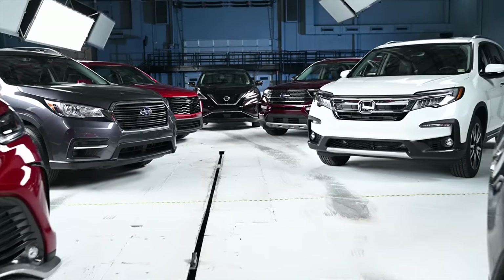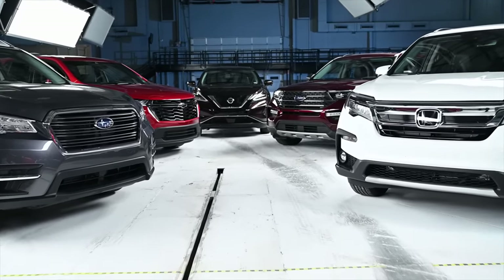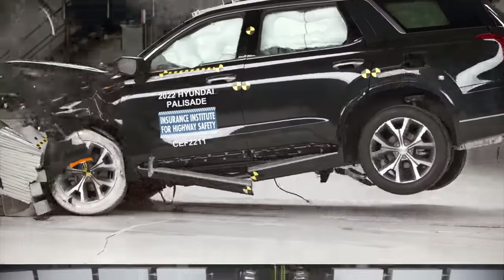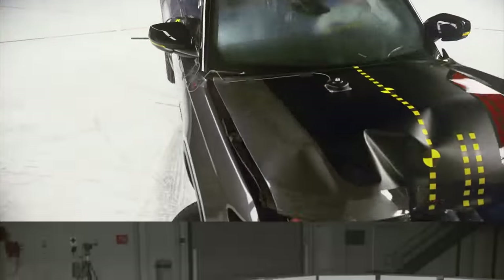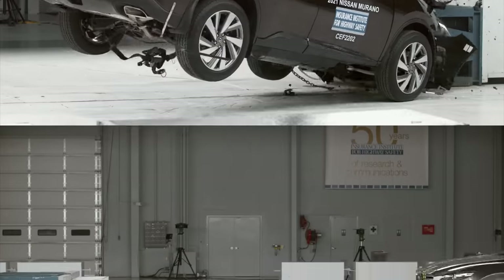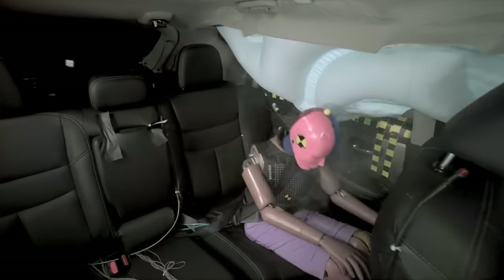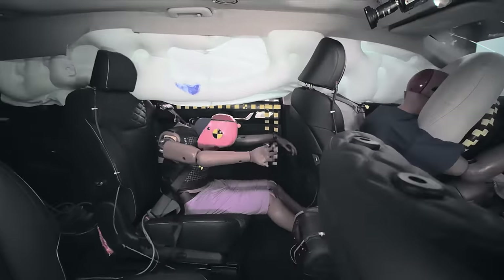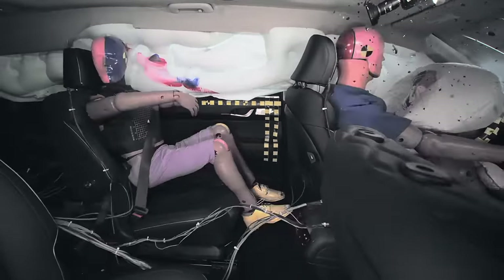Of the 13 vehicles we tested in this round, six of them had poor ratings. These vehicles include the Honda Pilot, the Hyundai Palisade, the Jeep Grand Cherokee, the Jeep Wrangler, the Nissan Murano, and the Mazda CX-9. All of them had high or significant injury risk to one or more body regions, and several also had issues with how well the restraint system controlled dummy movement.